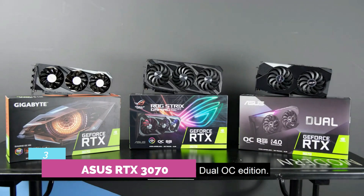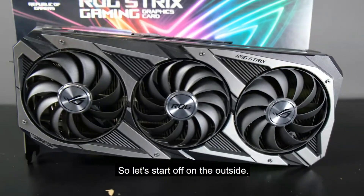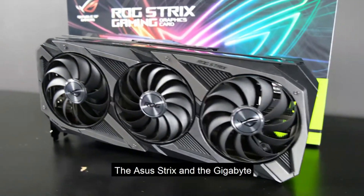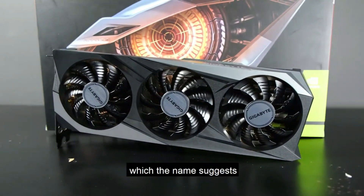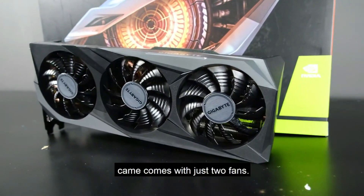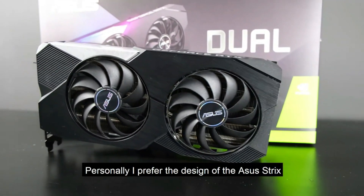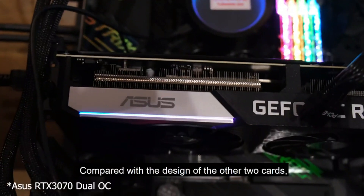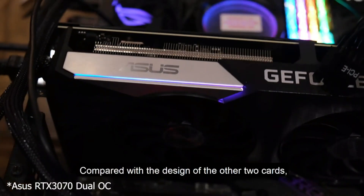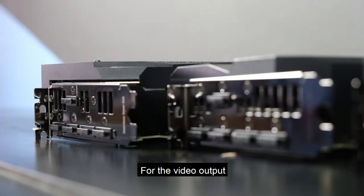Number 3. ASUS RTX 3070. ASUS has come up with this gaming laptop featuring an ultra-low voltage platform with an Intel Core i7 processor with 16-way processing and 10 cores that offer high efficiency and maximum power performance. The display is enhanced with a 15.6-inch FHD display at 144Hz and a resolution of 1920x1080, which promises impressive clarity and color.